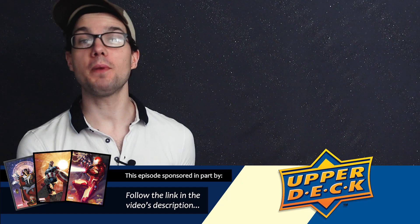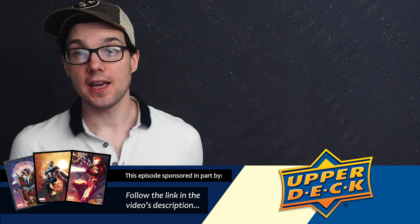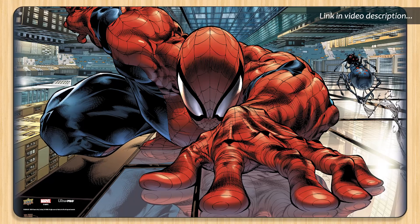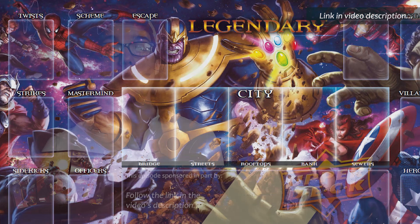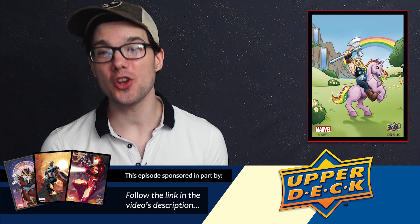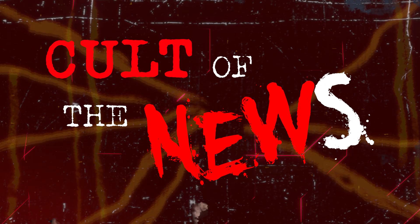This episode is sponsored in part by Upper Deck's new line of gaming accessories, featuring fan-favorite Marvel superheroes and various vile villains. These accessories can be used with any game, including the Legendary deck-building game and Versus System card game. The first play mat in the series features artwork from the cover of The Sensational Spider-Man number 23, but there's also original artwork, such as a mat depicting Thanos wielding the mighty Infinity Gauntlet as he faces off against the unrelenting Avengers. There's also a variety of card sleeves available: the Hulk, Black Panther, Thor, Miss Marvel, Black Widow, Venom, and more, including Rainbow Thor on a unicorn card sleeves. All these can be found at your local game stores and by following the link in this video's description to UpperDeckStore.com.